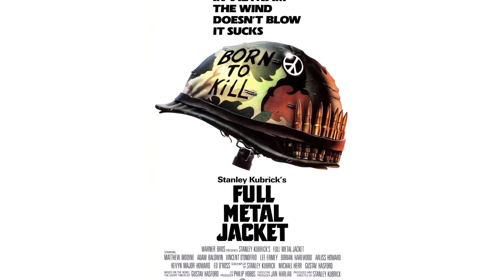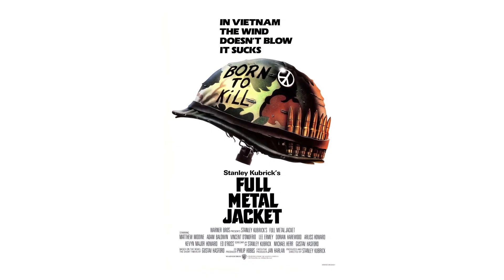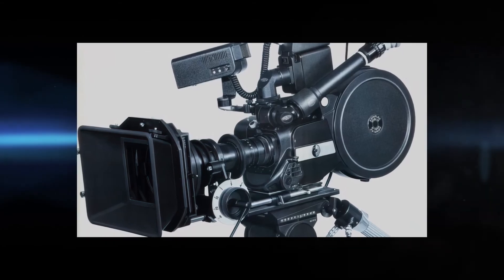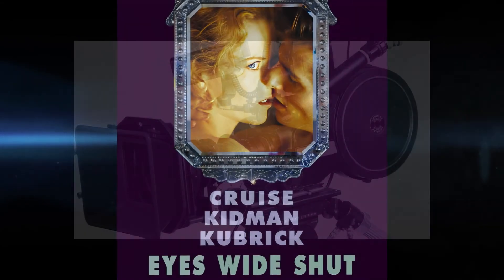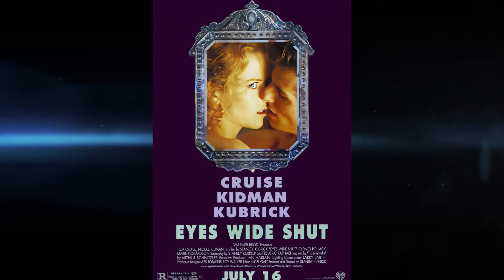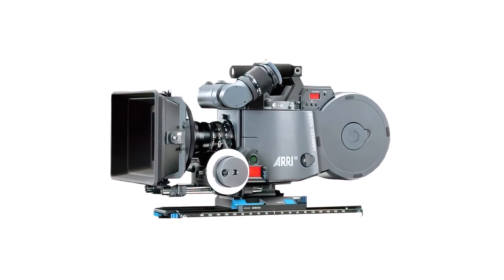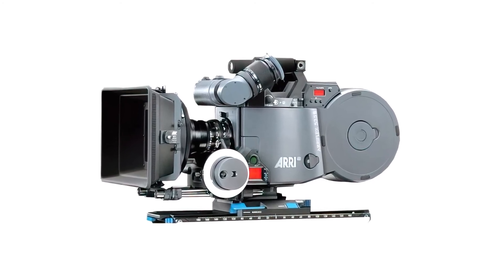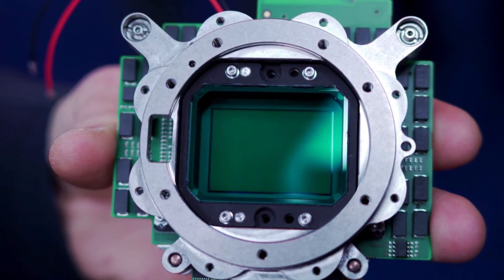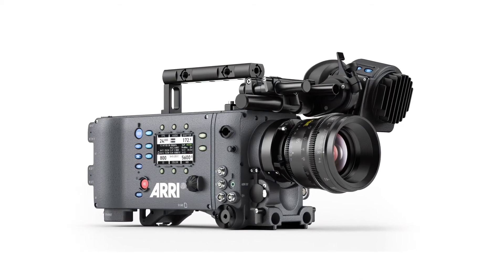By the time Kubrick was ready to shoot his next film, Full Metal Jacket, ARRI had updated the camera to the 35 BL3 model — quieter still and eliminating the lens blimp. His final movie, Eyes Wide Shut, was shot mostly with ARRI 535B cameras, the successor to the revolutionary 35 BL introduced more than 20 years before.